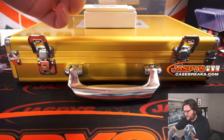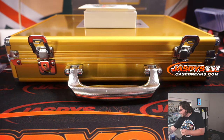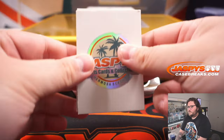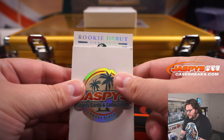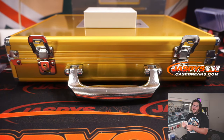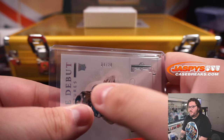Next card — second to last card, penultimate. Jets! Elijah Moore, dual relic, two color, auto, 21 out of 25. The Jets bought straight up by Matthew S. Congrats — Elijah Moore RPA. And the last one — Rookie Debut Signatures, four out of 20. Devontae Smith rookie auto. Eagles fly! Spotted straight up by Daniel. Congrats, man. You called it — you got some Devontae.